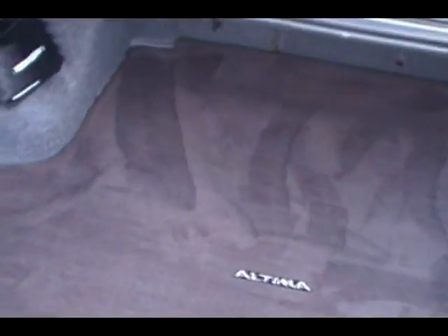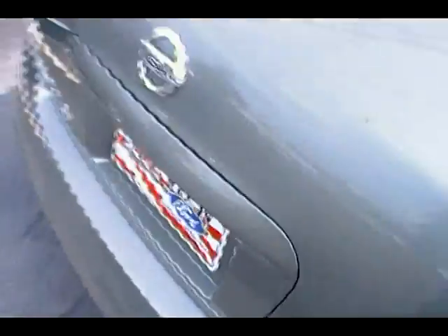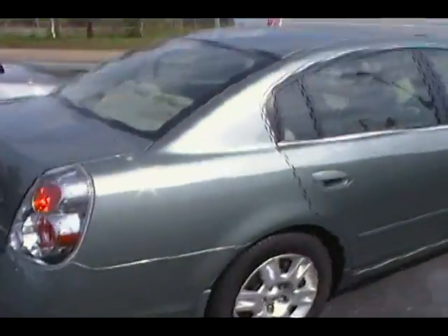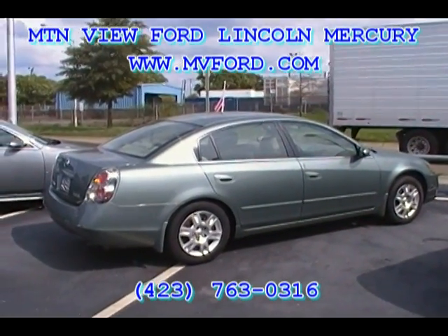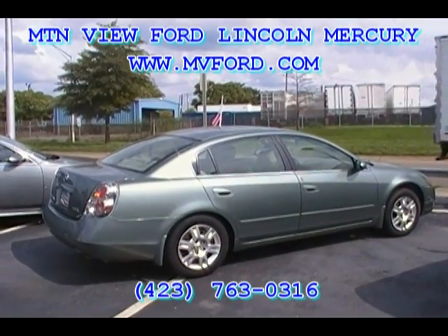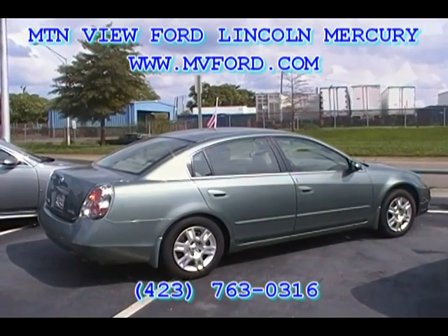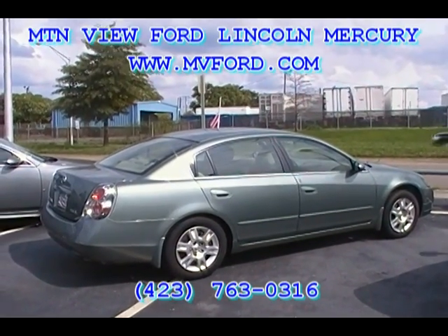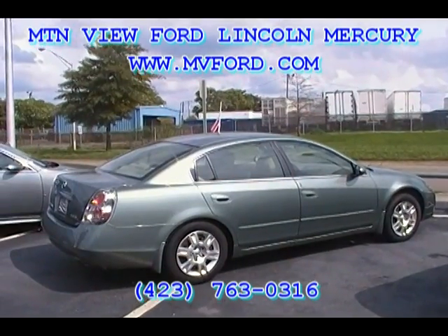Look at that back trunk — the first aid kit's still there, everything that came with the car is still here, and a ton of trunk space. If you want to come see this car, come on down to Mountain View Ford Lincoln Mercury, 301 East 20th Street, downtown Chattanooga. Come see us at yourfordguys.com or www.mvford.com, or give us a call at 423-763-0316. Let us know what we can do to help you out on this Nissan Altima. Thank you for watching.